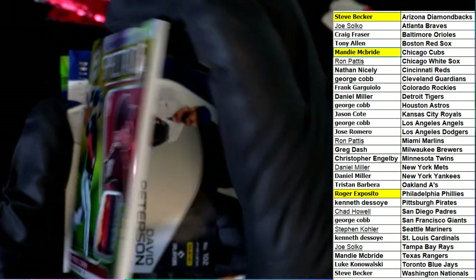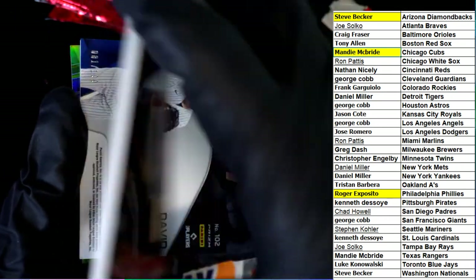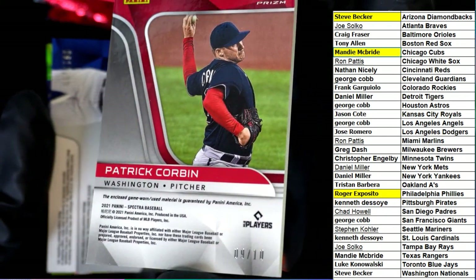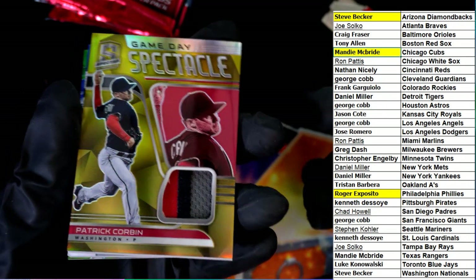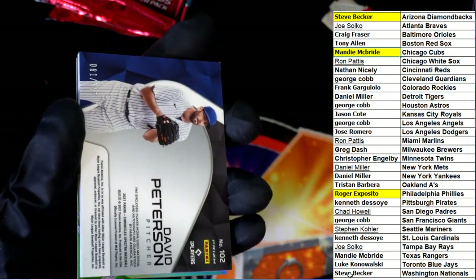Patrick Corbin for Steve — Game Day Spectacle, 9 of 10. Nice looking relic hit there, 9 of 10 for Steve.